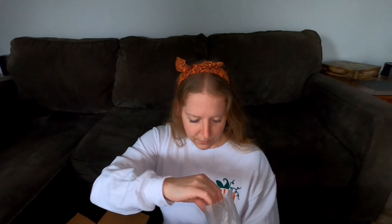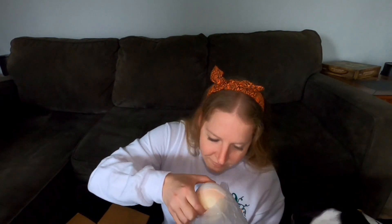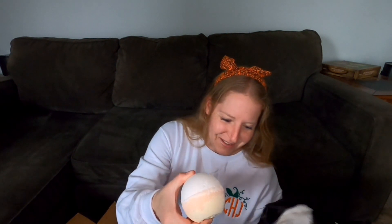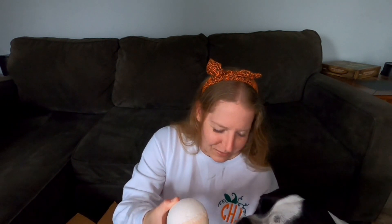The next one is another bath bomb. Joe and I both like to use the bath bombs. This is the candy corn bath bomb. That does smell good — it smells just kind of fresh and clean. It's got the Basin logo on it. The colors aren't as vibrant as online, but that's okay — you don't need all the extra dyes and stuff.